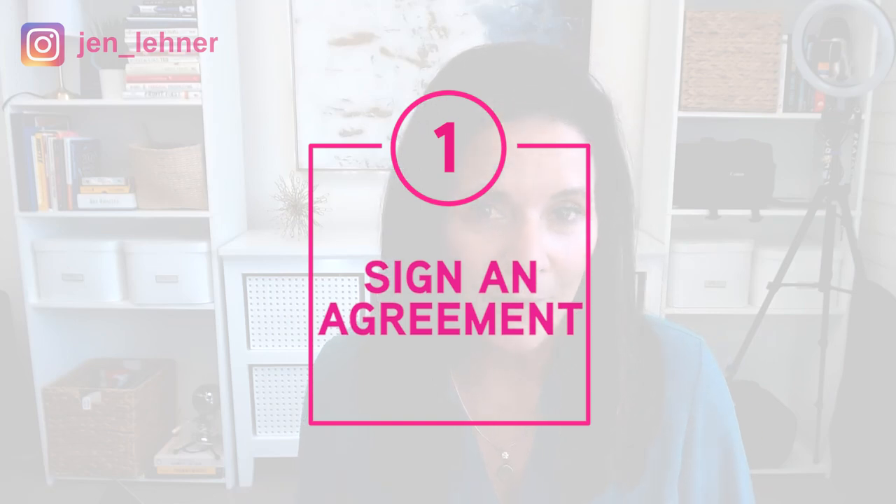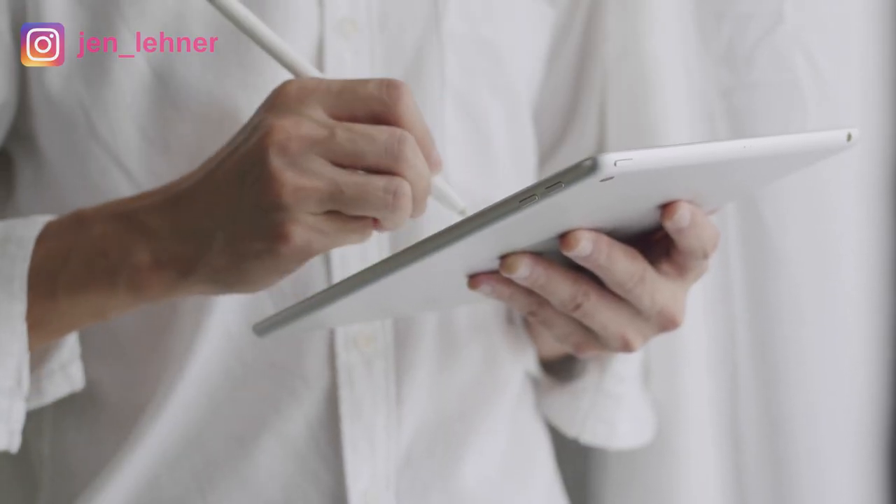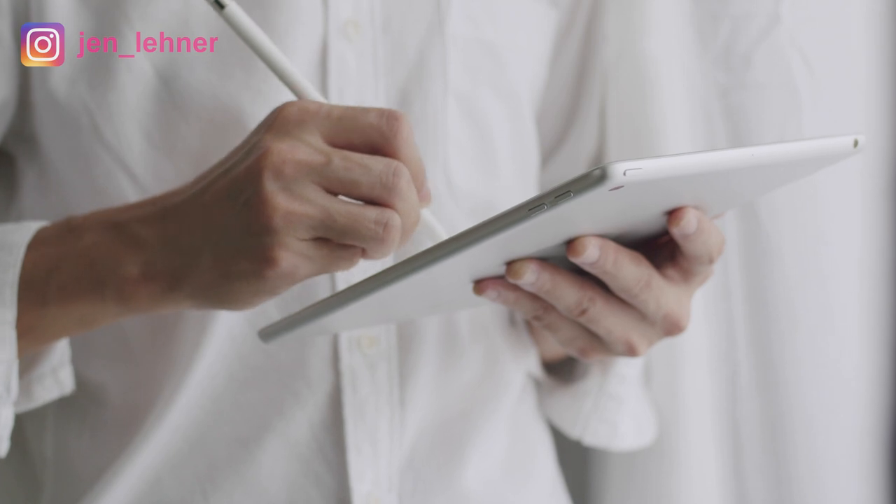Number one — upon hiring, you want to have an agreement. Now, the truth is, if you're hiring somebody from the Philippines, this agreement contractually and legally speaking isn't worth a lot, because if somebody violates the agreement, what are you going to do? They're in the Philippines — you're not going to go to court. However, it's just a really good idea to literally be on the same page and set those expectations right from the very beginning in this agreement.